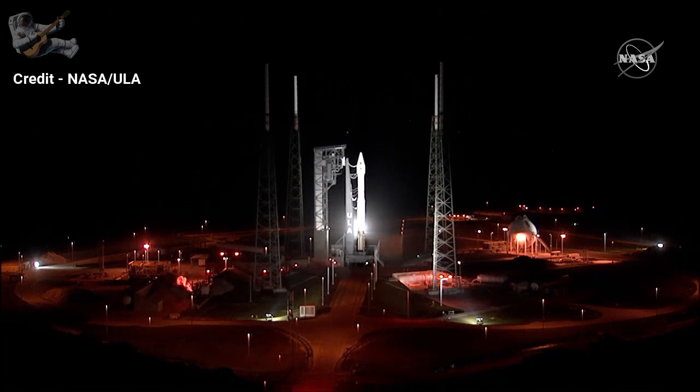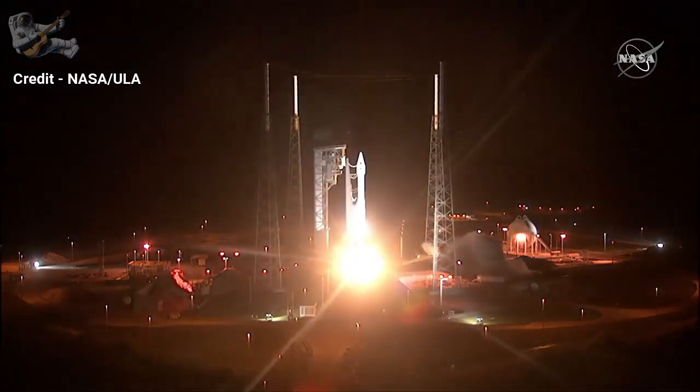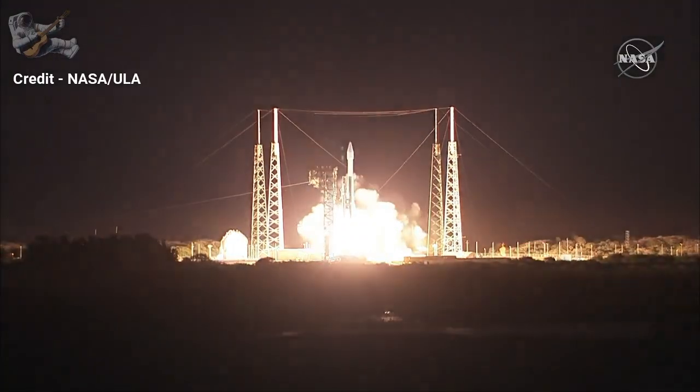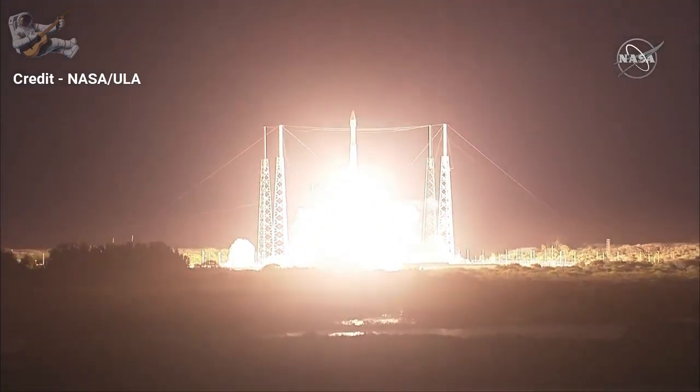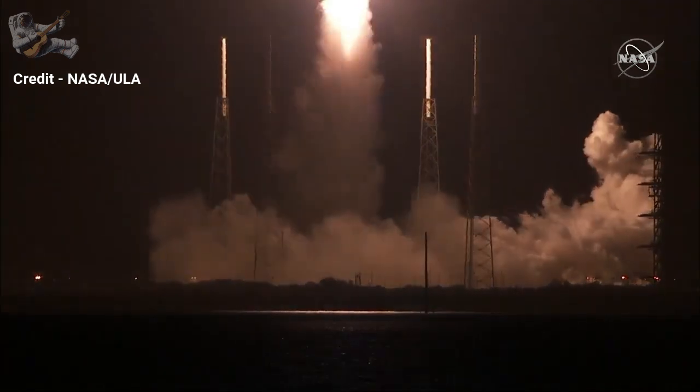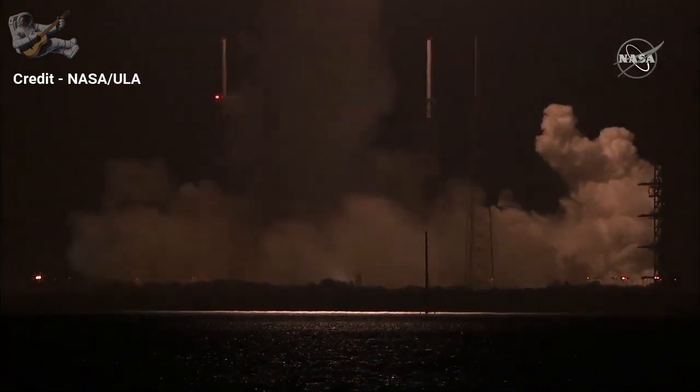T-minus 10, 9, 8, 7, 6, 5, 4, 3, 2, 1, 0. And liftoff of Solar Orbiter — an international collaboration to give us new images and a better understanding of our life-giving star.